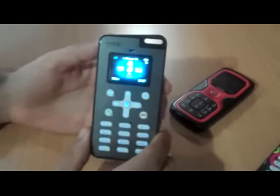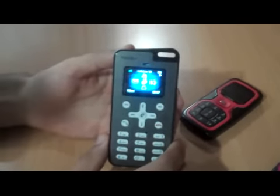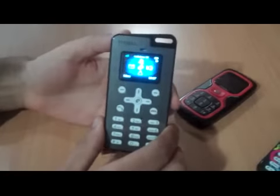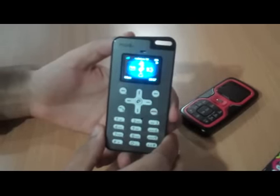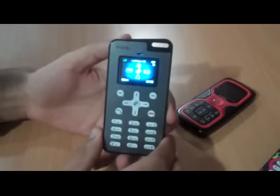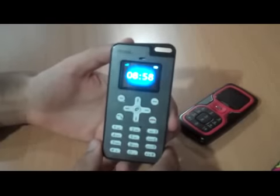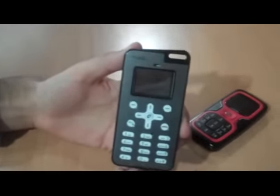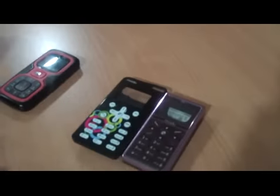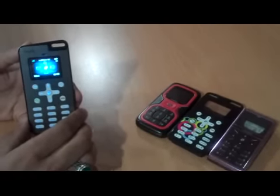The phone comes with 2.25 hours of talk time and 100 hours of standby time, which is quite low compared to most phones on the market, but it does come with 8 hours of music playback so perhaps it is best suited to being an MP3 player. It comes with a variety of jackets so you can switch between them depending on your mood and style, which is a nice touch, but overall it just feels like a very dated phone.